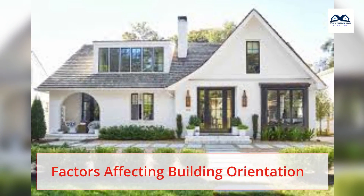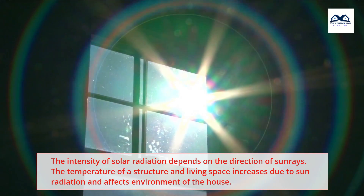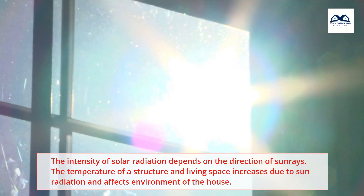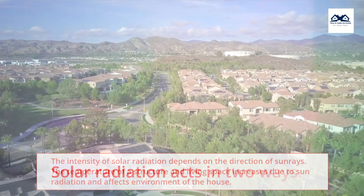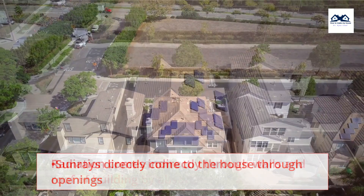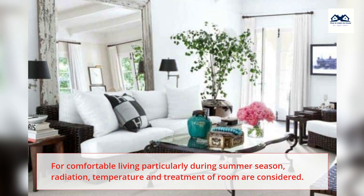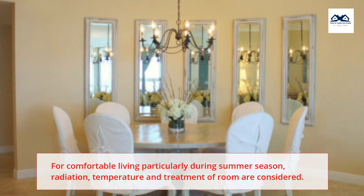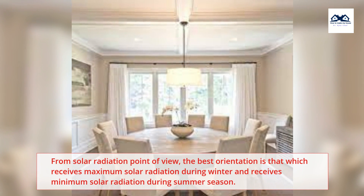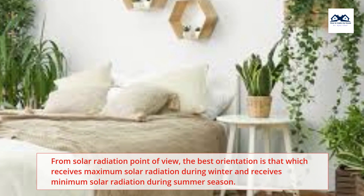Factors affecting building orientation: The intensity of solar radiation depends on the direction of sun rays. The temperature of a structure and living space increases due to sun radiation and affects the environment of the house. Solar radiation acts in two ways: sun rays directly come into the house through openings, and radiation comes in directly through walls and roof by absorbing heat. For comfortable living, particularly during summer season, radiation, temperature and treatment of the room are considered. The best orientation is that which receives maximum solar radiation during winter and minimum solar radiation during summer.